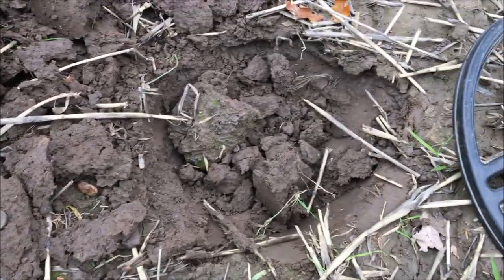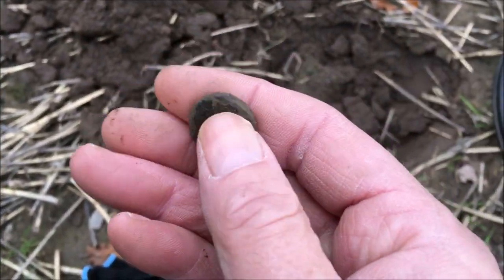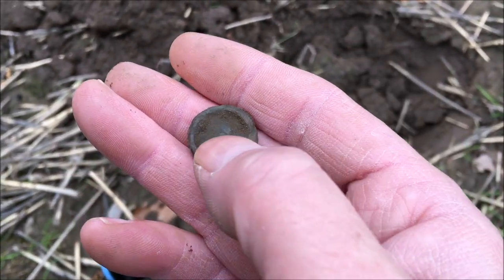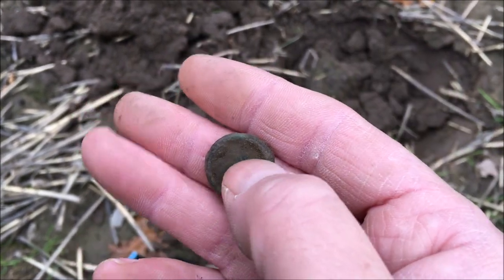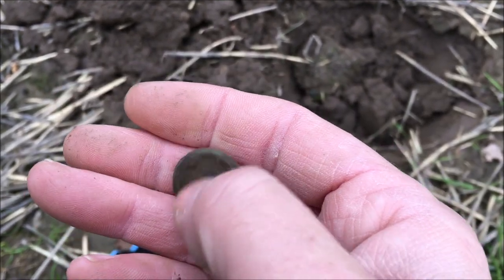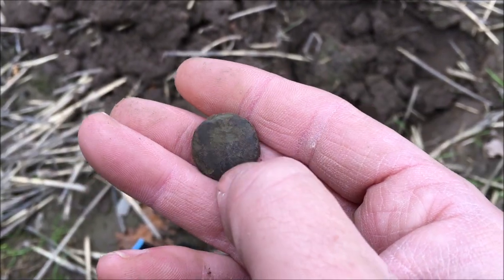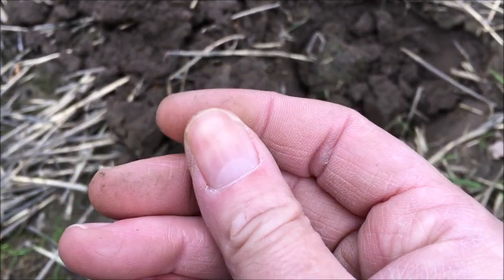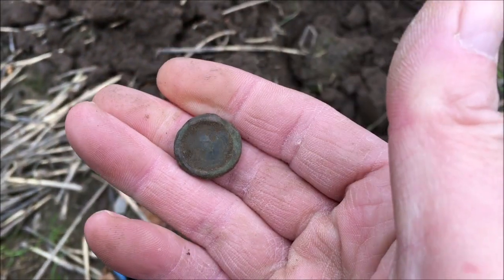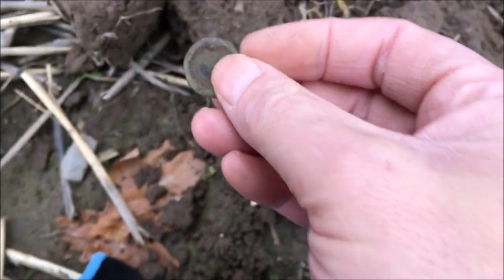Next find - interesting one, not too deep down, gave off a funny signal at first. It's not a button because there's no shank and no holes, but it's got a bit of a raised edge. I think that could be a very very old coin. What I'll do when I get home is give it a clean, see if I can see any markings. If it was a button you'd have a shank or four holes - cool find. Let's see what the coin weight says.